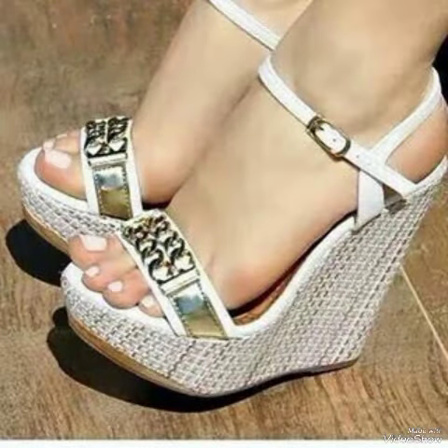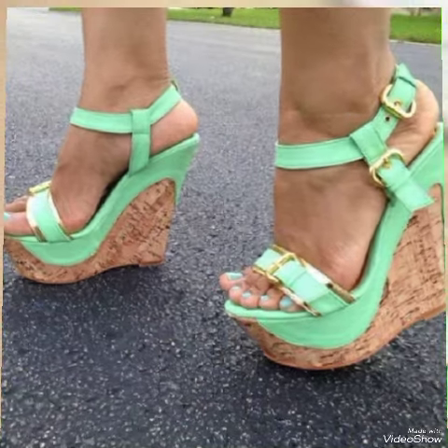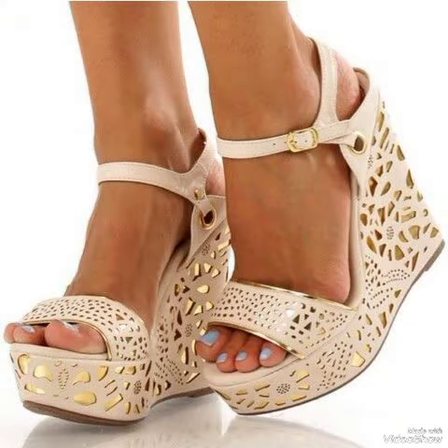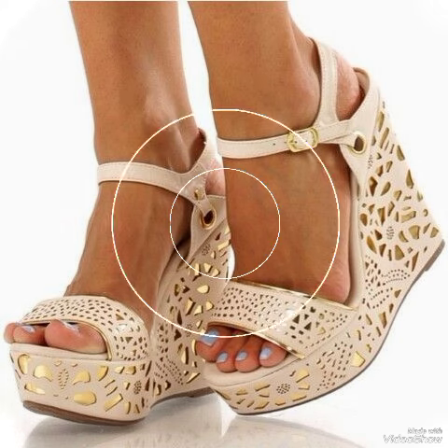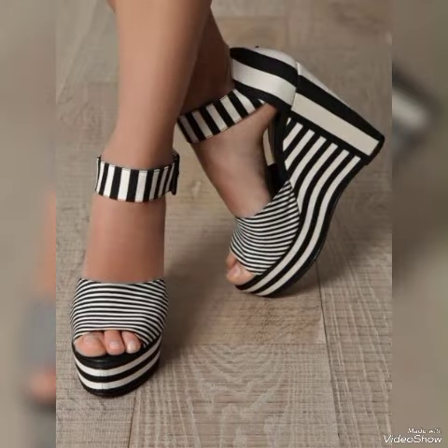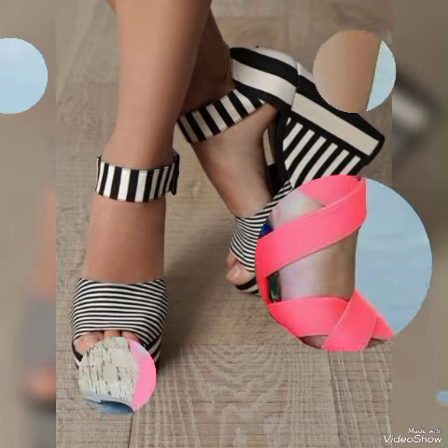These different high heel sandals in beautiful solid colors are the latest trending styles from all over the world for women in 2024. All these collections — from pointed to open toe, square to round toe, high heel wedges and sandals — you can use to make your personality elegant, gorgeous, and look younger and beautiful.